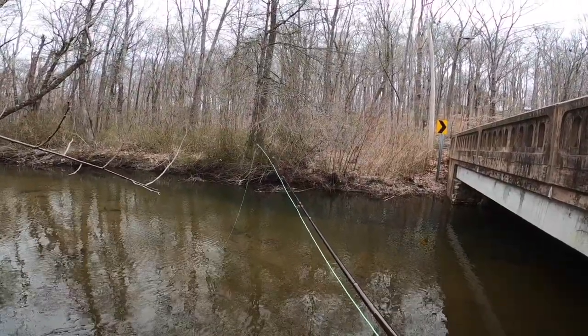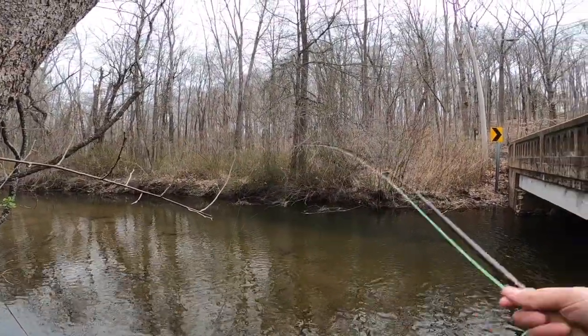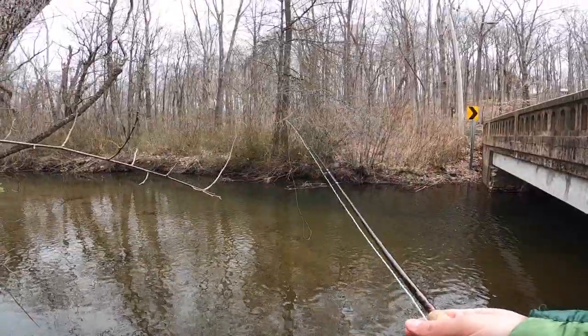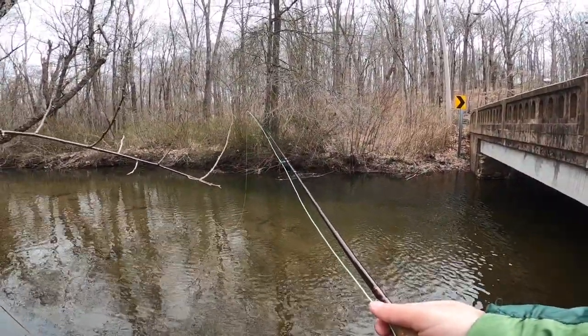This is not an easy spot. I don't think this fish is freshly stocked. Got him — we got that fish to eat the fly, guys. I think there's two or three of them, maybe four. Got him.